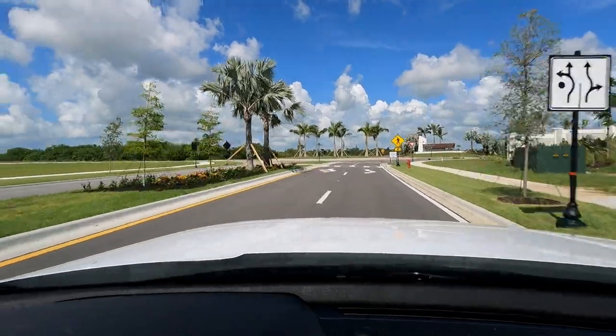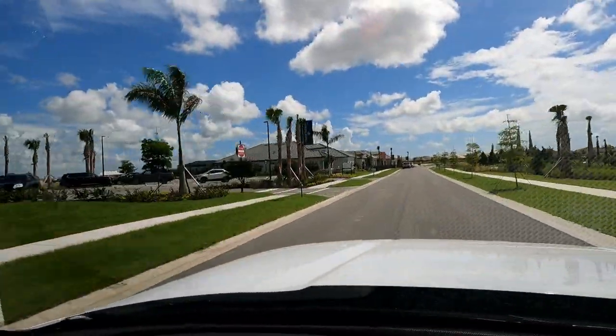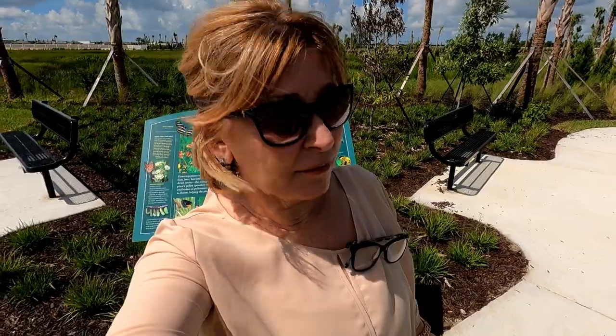They have a butterfly park — good things to come.